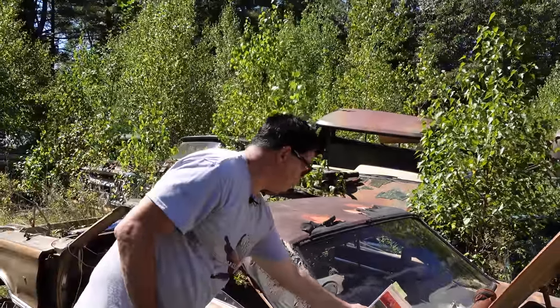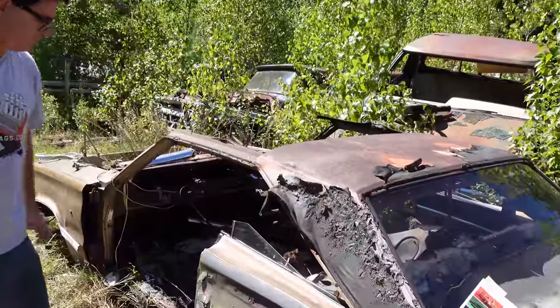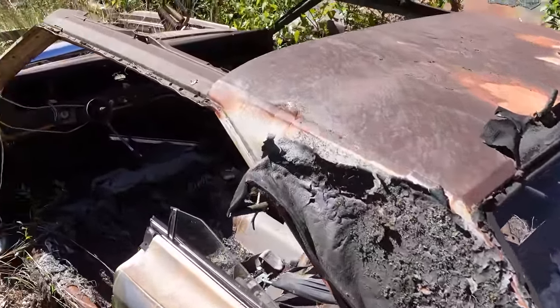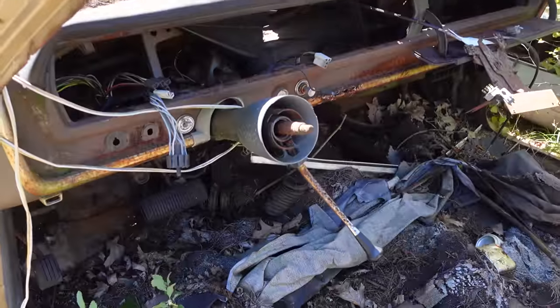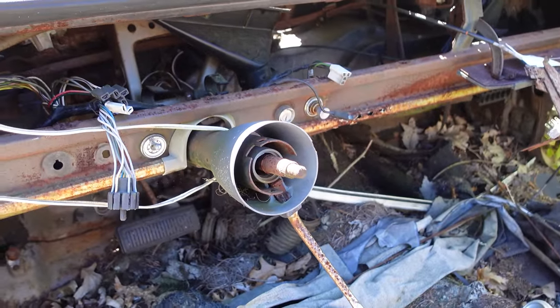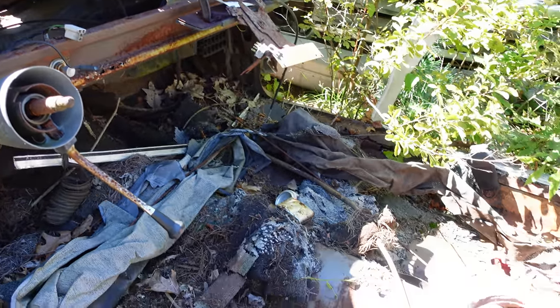This did have the optional vinyl top, and inside this one was a column-shifted automatic — that's the Torque Flight, which is a good transmission for its time. This is a column-shifted car with a bench seat, no buckets, although buckets were possible on the Coronet 500 — in fact, they were standard on that.